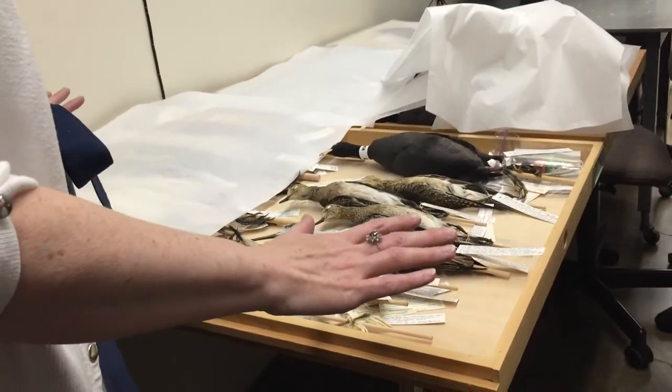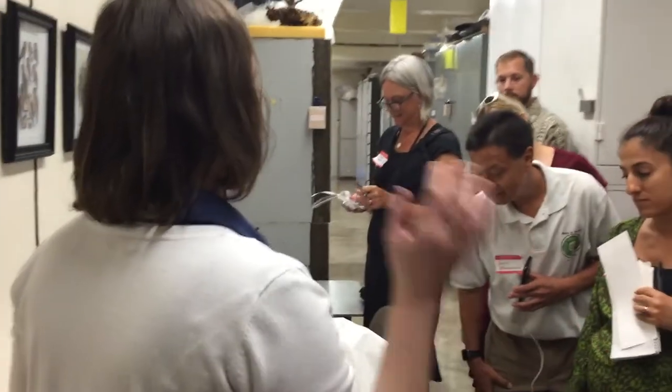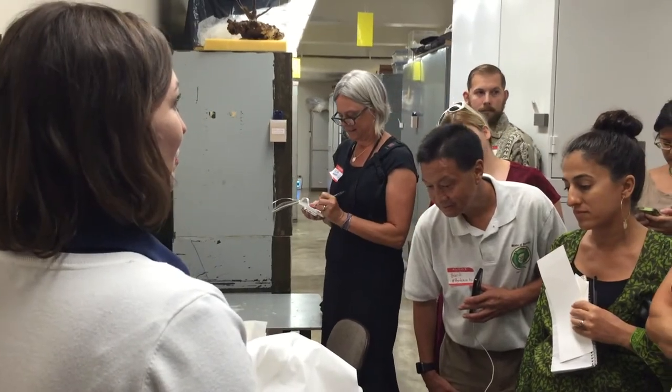We're getting all of these ready to be installed in the collection. They've already been frozen for three weeks, because everything that comes in here is frozen for three weeks.